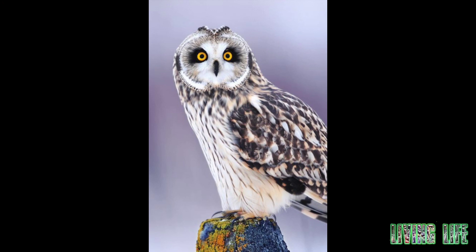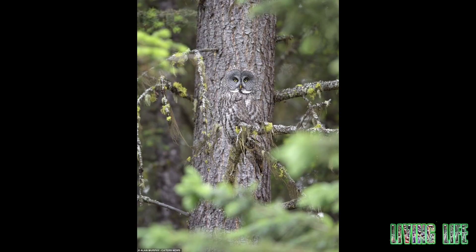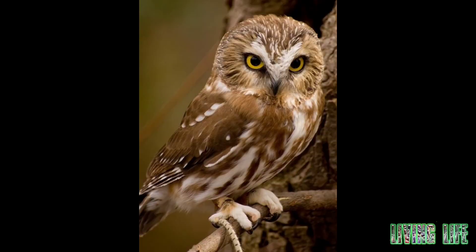The outer edge of the wing feathers is serrated and the sound of the feathers is low when attacking the prey. Their flight is silent. Some of them have distinct ear feathers. Their feet are covered with feathers.